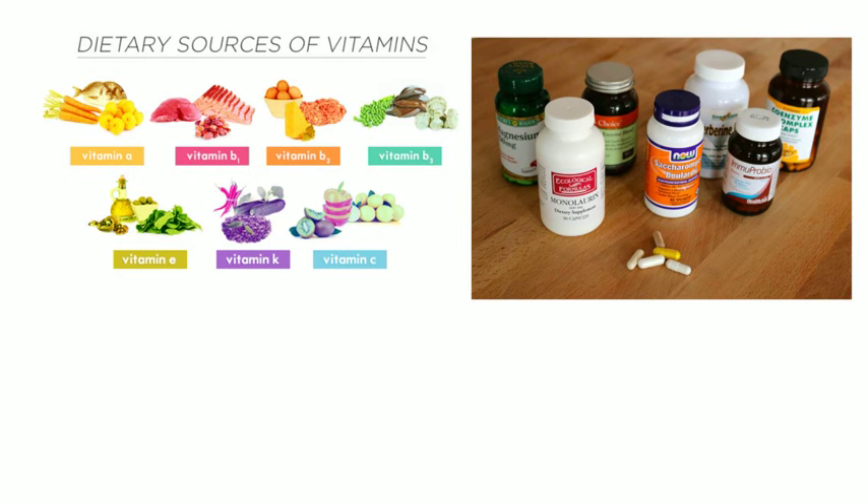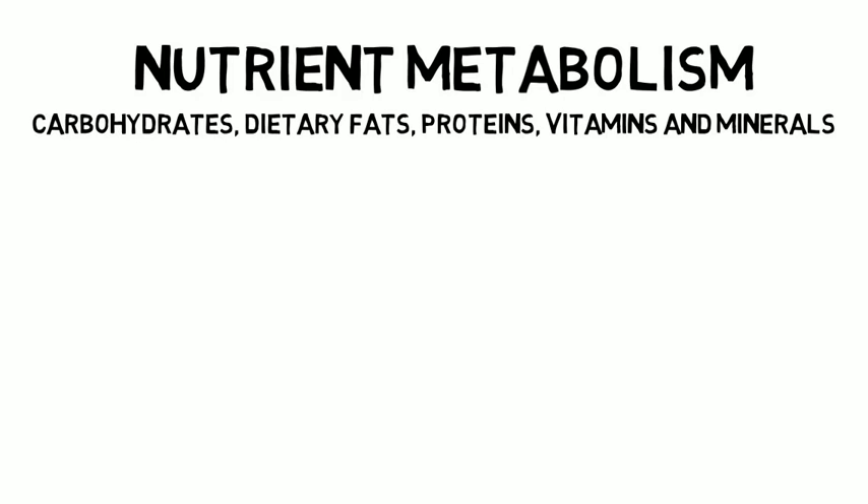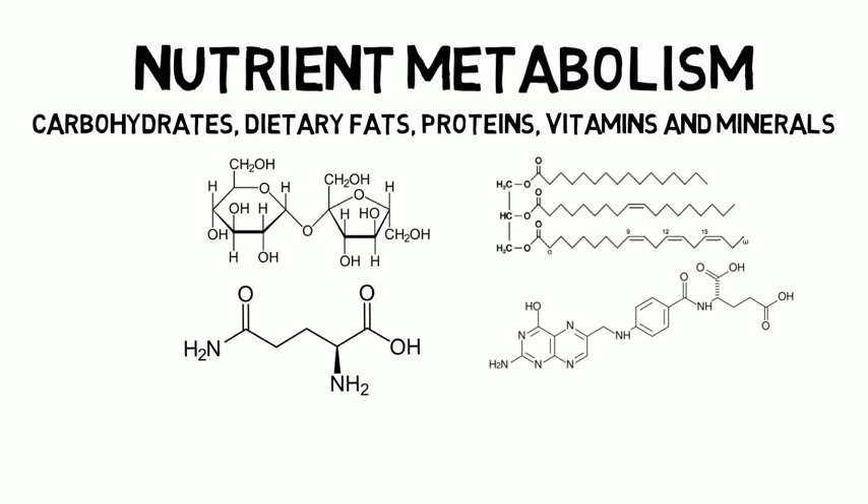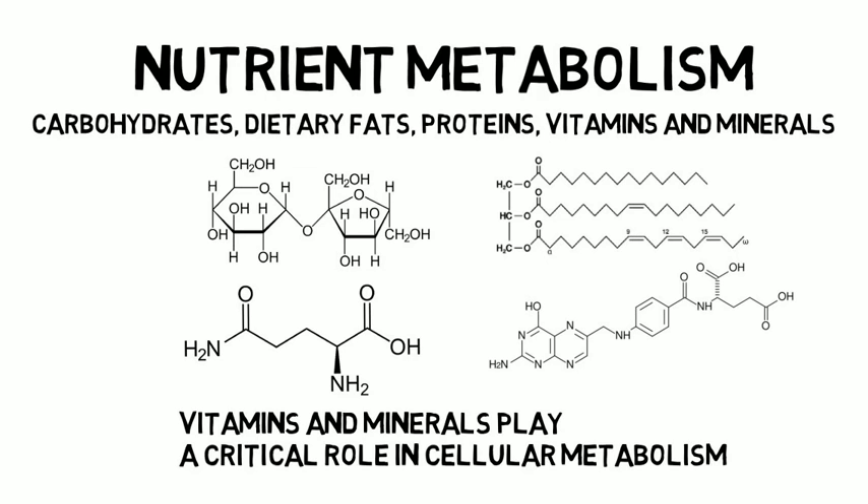As mentioned earlier in this video, you will take a closer look at how the human body metabolizes various nutrients. Using your knowledge from previous courses, you will examine the metabolic pathways of carbohydrates, dietary fats, proteins, vitamins, and minerals. You will be expected to draw various structures of carbohydrates, fats, individual amino acids which make up proteins, and some vitamins. In addition, you will learn how the body metabolizes these nutrients and how vitamins and minerals play a critical role in cellular metabolism.